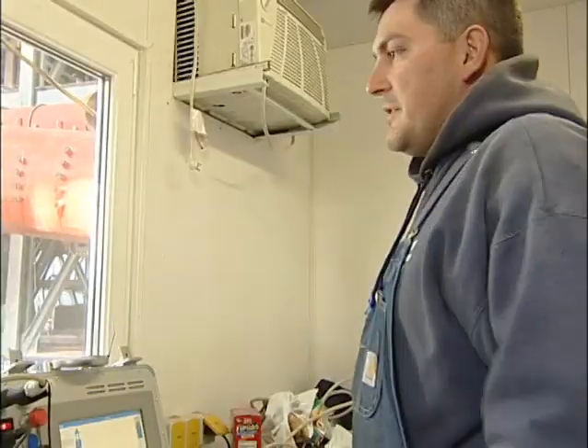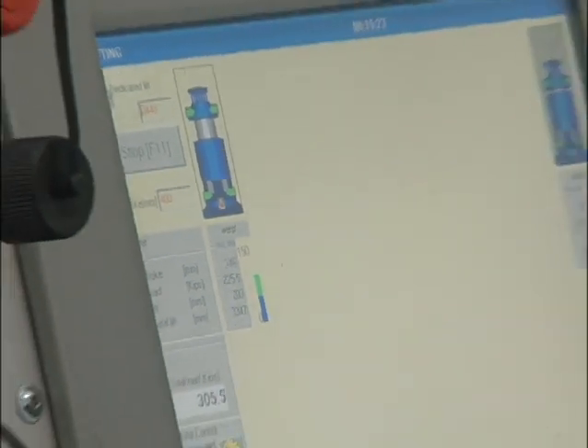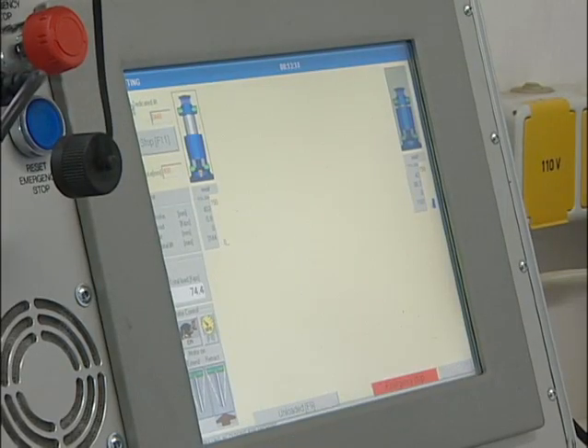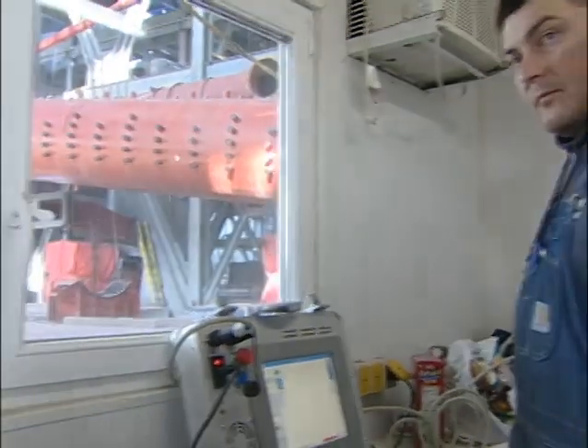The strand jacks are now being used all over the world. The strand jacks are controlled by a computer. Just five years ago, this contractor would have had to watch and calculate the pressures, figure out weights, doing all of that using sheer brain power.